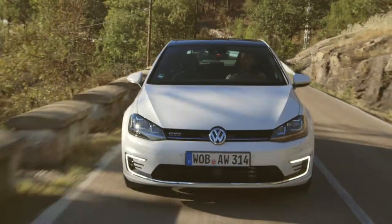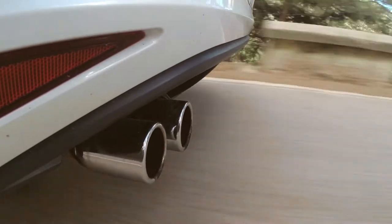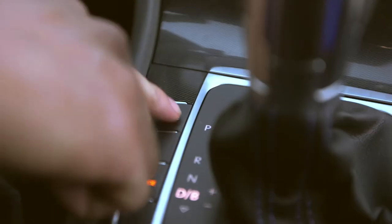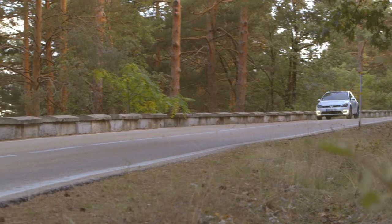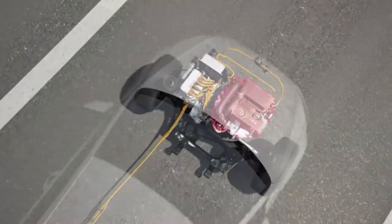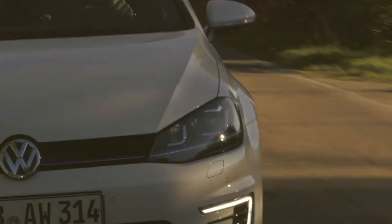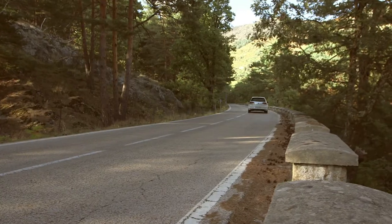But Volkswagen, despite incorporating new more sustainable propulsion systems, has not wanted to forget the sportiness that has always defined the Golf. That is why they have incorporated a button under the initials GTE. When you press it, you obtain maximum performance from the car. The 1.4 TSI engine and the electric motor work together to achieve very sporty figures: 204 horsepower, acceleration from 0 to 100 in 7.6 seconds, and a top speed of 222 km per hour.